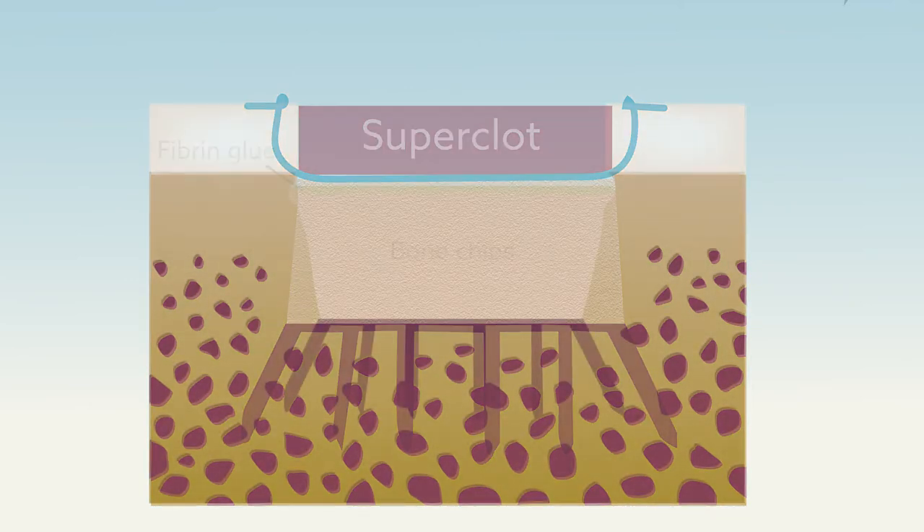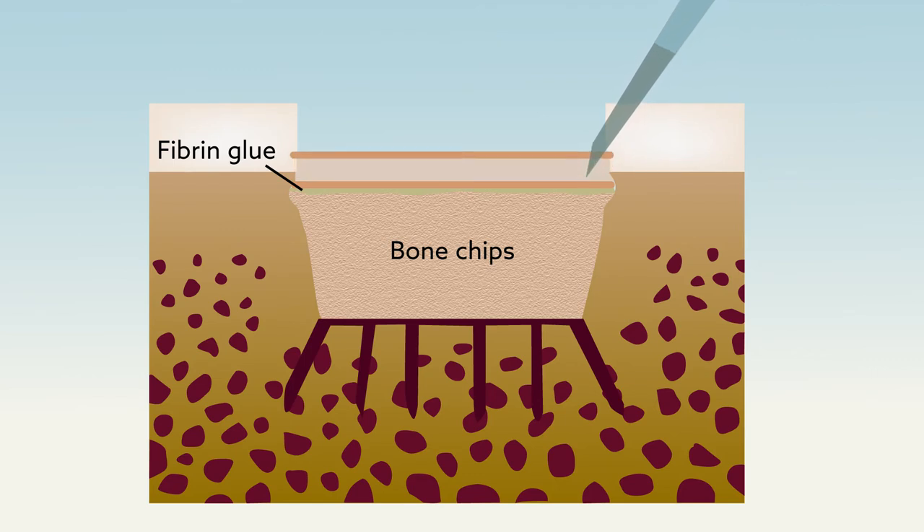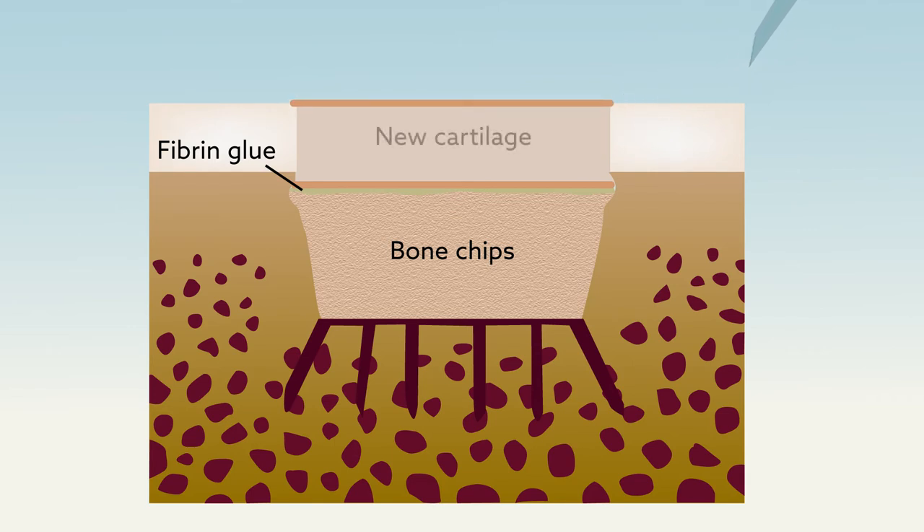In the autologous chondrocyte implantation sandwich technique, no superclot forms. Instead, two membranes are placed over the graft and lab-grown cartilage cells previously harvested from the patient are injected or sandwiched in between. These cells produce new cartilage, restoring the injured surface of the knee joint.